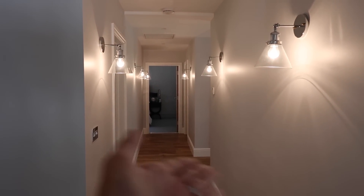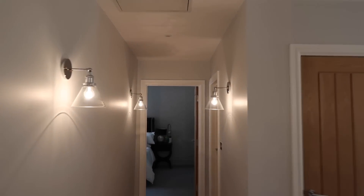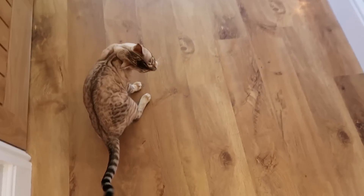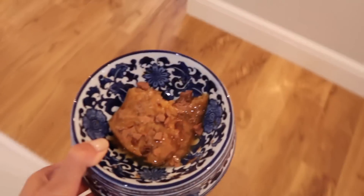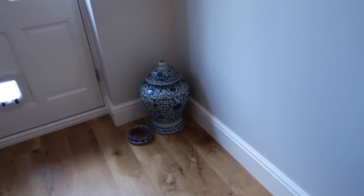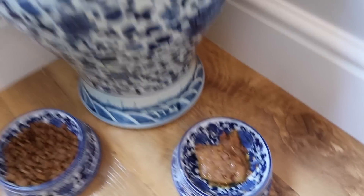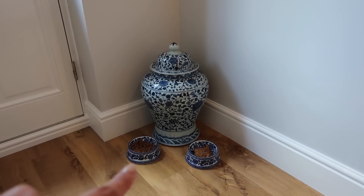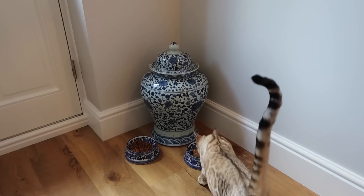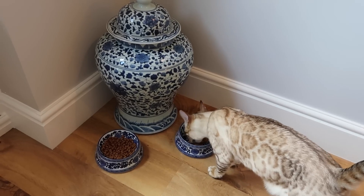Ladies and gentlemen, we have lights! Look how snazzy this looks! Lynx is very hungry so this is the perfect opportunity to show you his new little food area by the back door — it is extra but it looks so nice. These two bowls are from India Jane and the stand is from Ochre. Lynx loves his little bowl area — very cute, enjoy some lunch good boy.